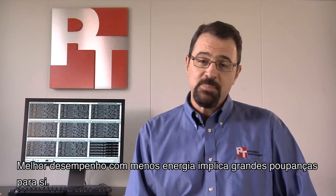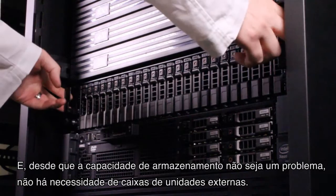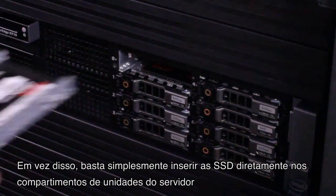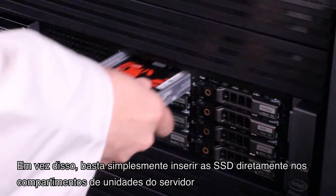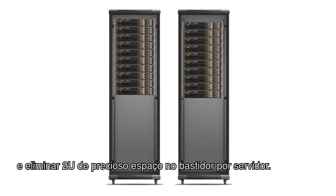Better performance for less power means significant cost savings for you. And as long as storage capacity is not an issue, there's no need for external drive enclosures. Instead, you can simply insert the SSDs directly into the server's drive bays and eliminate valuable rack space per server.